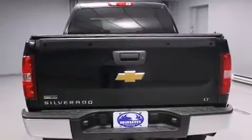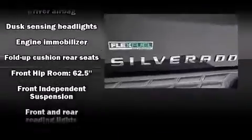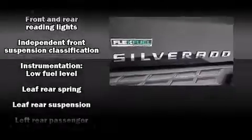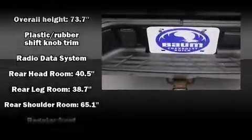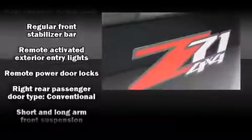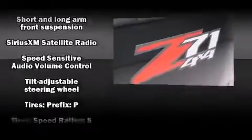You and your passengers will enjoy the stereo system, which includes a CD player with MP3 capability and six speakers, providing excellent sound throughout the cabin. Chevrolet also prioritized safety and security with features such as dual front impact airbags, ignition disabling, OnStar, and ABS brakes.